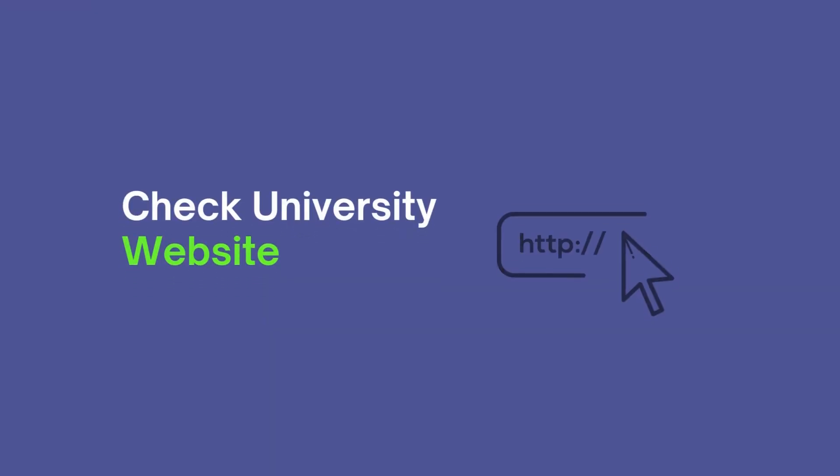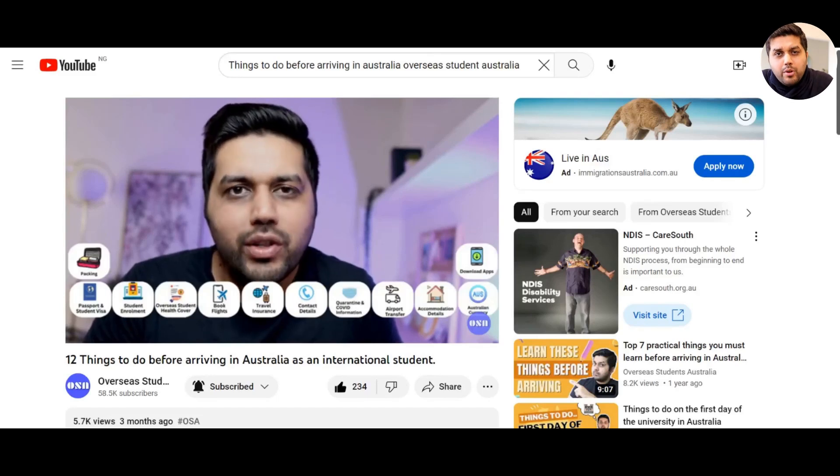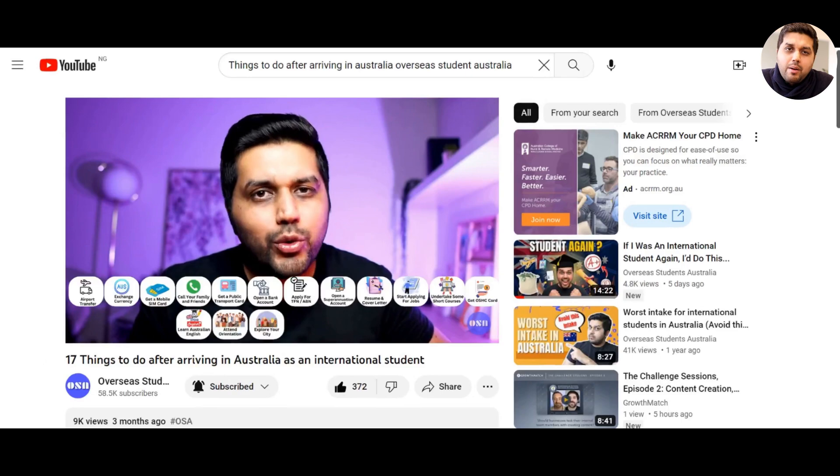Feel free to find other people's details, send them an email, connect with them, and try to build relationships before coming to Australia. Last but not least, check your university website regularly. It has lots of information for students new to the country — campus facilities, surroundings, lecture locations — which is especially helpful as some university campuses can be really confusing. If you want to know more about things to do before or after arriving in Australia, we have videos on our channel covering those topics.